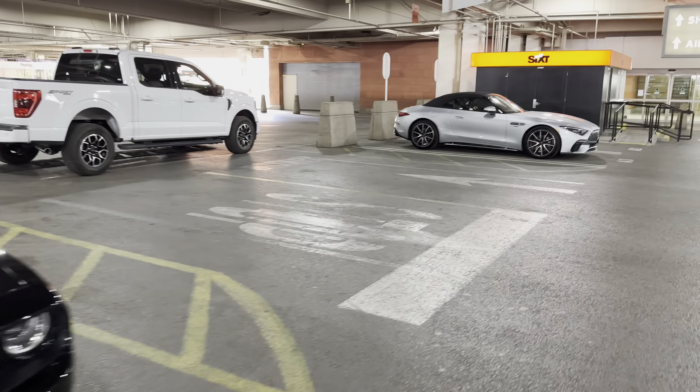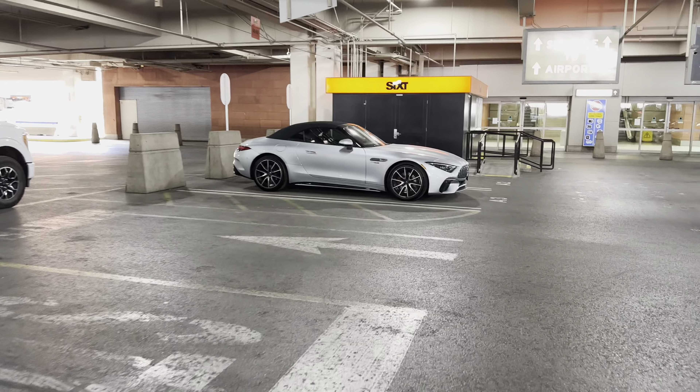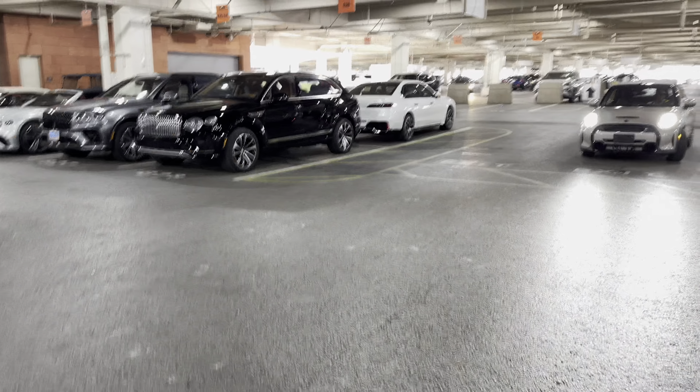Oh, is this the new 7 Series? Maybe, yeah. We've got a couple of Bentleys on the right, there's a Mercedes here, and somebody coming in a Mini Cooper up hot.